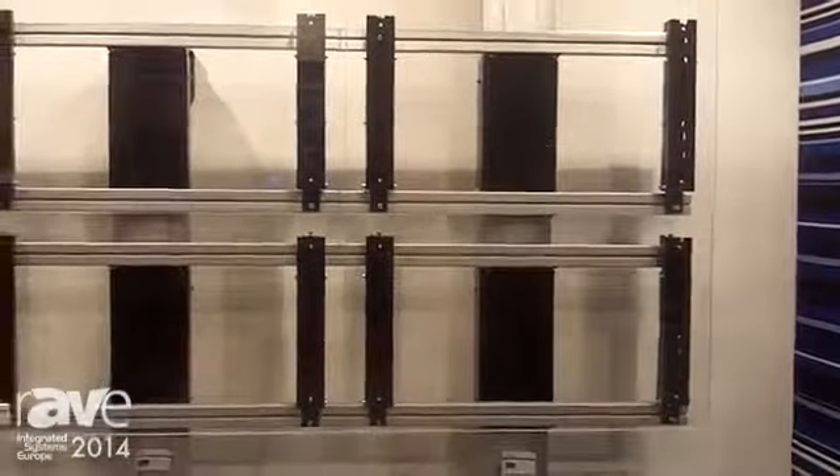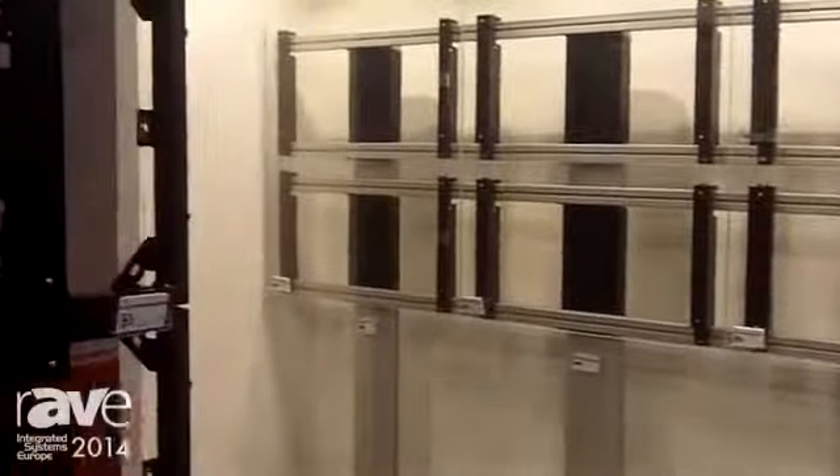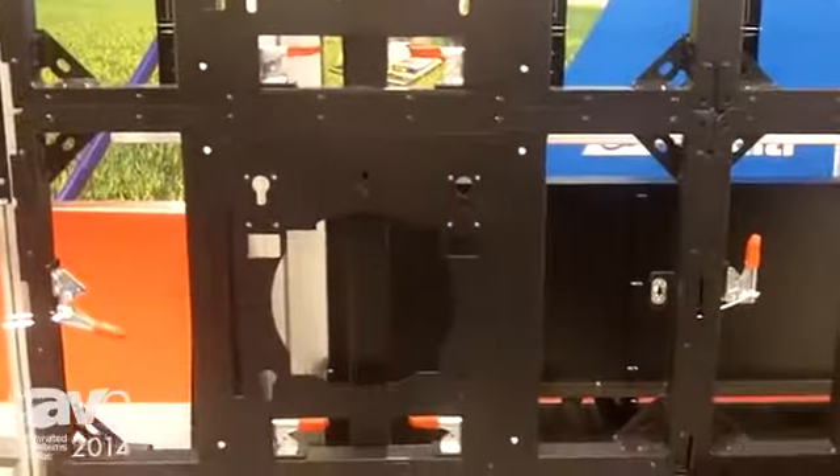Besides floor solutions, we also have mobile floor solutions and rental solutions. This smart rental frame is offered especially for the rental market and is made for ultra narrow bezel displays.